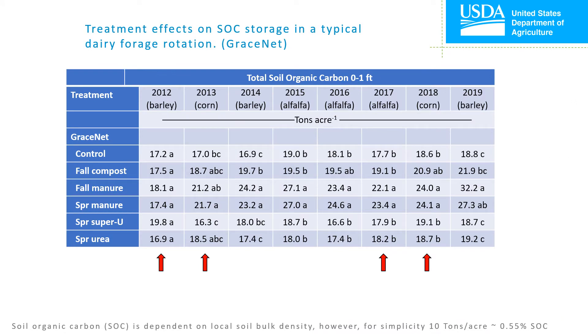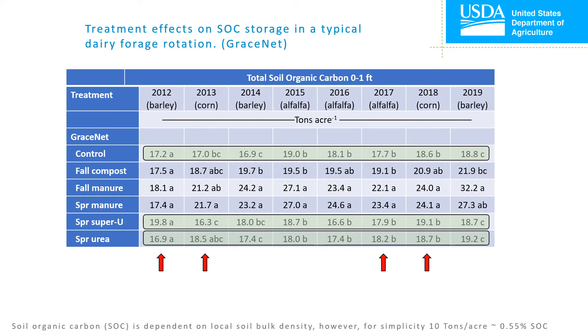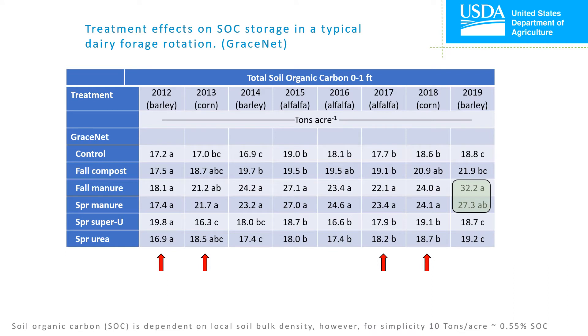Now discussing the GraceNet study, here are the raw values of soil organic carbon for each treatment in each year. Cells containing the same letter within each column were not statistically different. Red areas beneath years indicate where manure was applied. At no point in time were soil organic carbon levels of either synthetic fertilizer treatment different from the control. By 2019, soil organic carbon under the fall manure application was numerically higher than the spring application, but this was not statistically significant. It is inconclusive what effect fall compost application had on soil organic carbon accumulation.